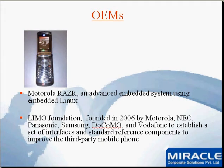The most popular device I can name here is the Motorola Razr mobile phone. This is an advanced embedded system using embedded Linux, so it internally uses the embedded Linux operating system. LiMo is a Linux Mobile Foundation which was founded in 2006 by Motorola, NEC, Panasonic, Samsung, NTT Docomo and Vodafone to establish a set of interfaces and standard components to improve third-party mobile phones.